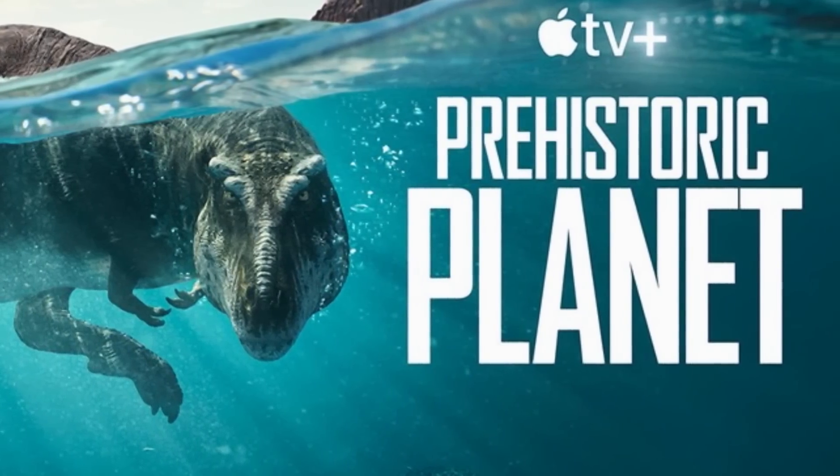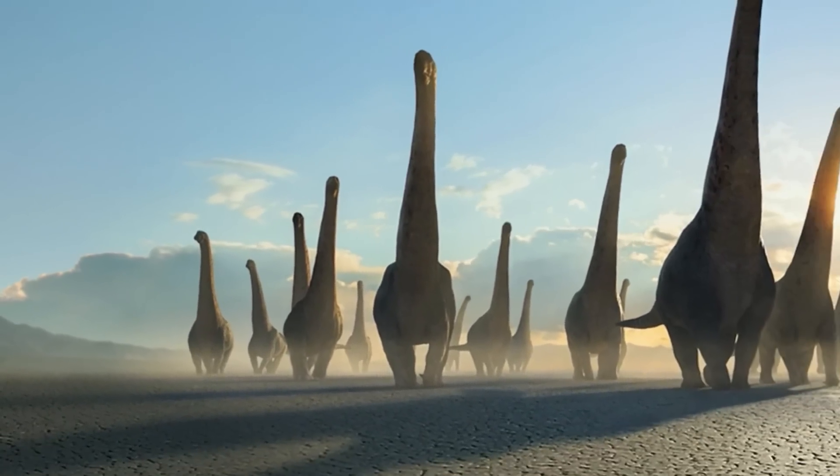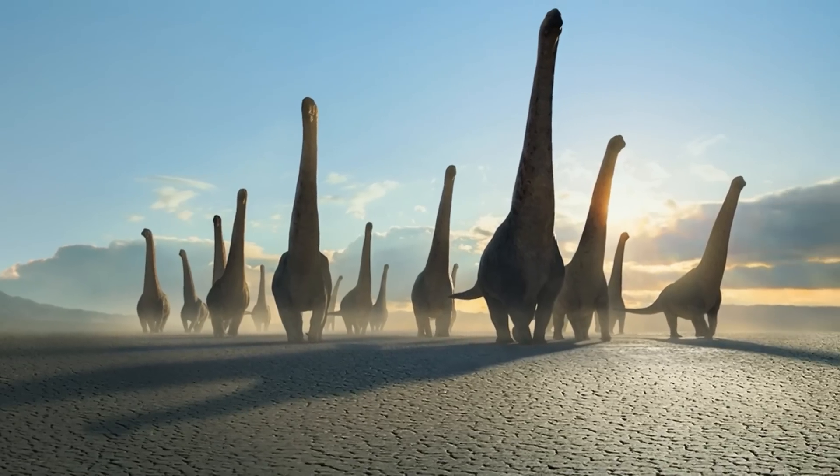We've linked the science behind our video in the description. Before we begin the analysis, I would like to say that I loved watching Prehistoric Planet, and nothing I say in this video makes me enjoy the series any less.